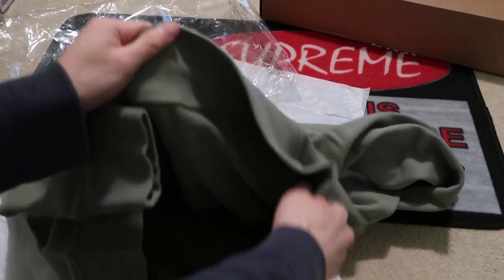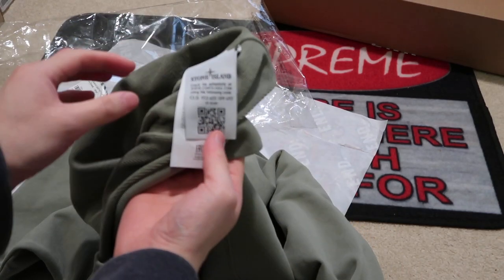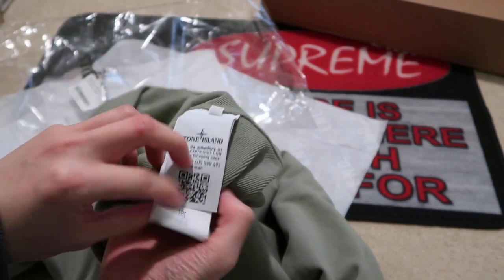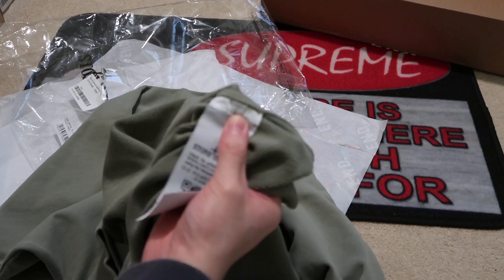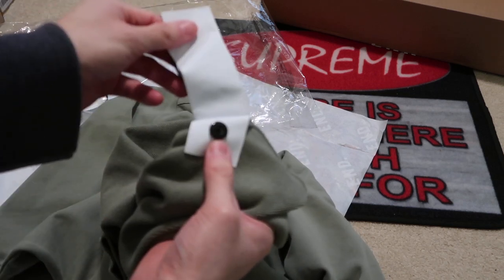They have some tags right here too. More tags right here. Right here it says size L — this is where you see the size, size large. It comes with the extra button.